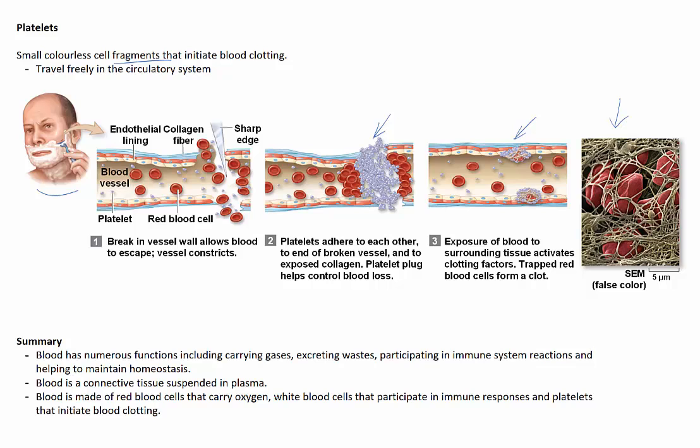In summary, blood has numerous functions, including carrying gases, excreting wastes, participating in immune system reactions and helping the body to maintain homeostasis. Blood is a connective tissue suspended in a liquid called plasma, and blood is made of red blood cells that carry oxygen, white blood cells that participate in immune responses, and platelets that initiate blood clotting.